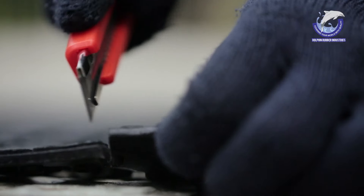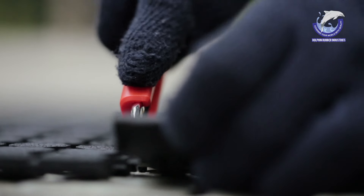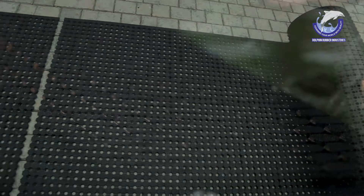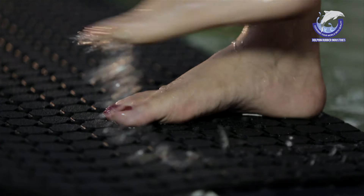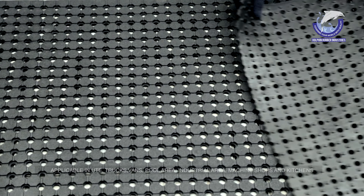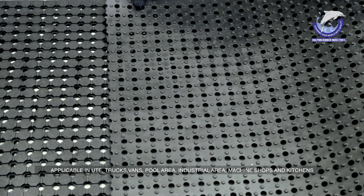Dolphin Comfort Rolls is the best surfacing option to install and can be cut to fit any angles. Its anti-slip property combined with drainage matting means Dolphin Comfort Rolls can be used for pool areas, industrial areas, and machine shops.